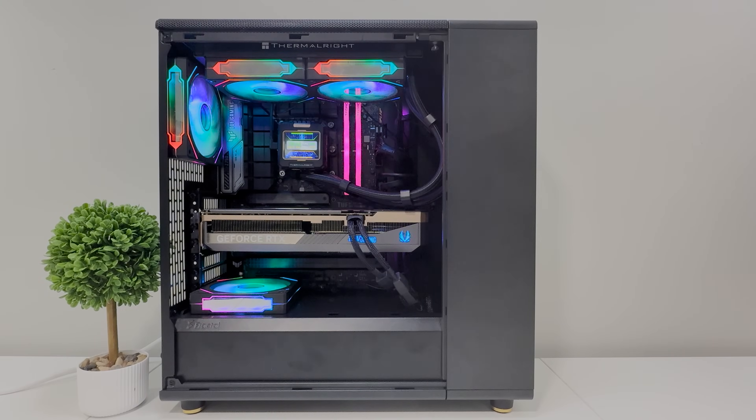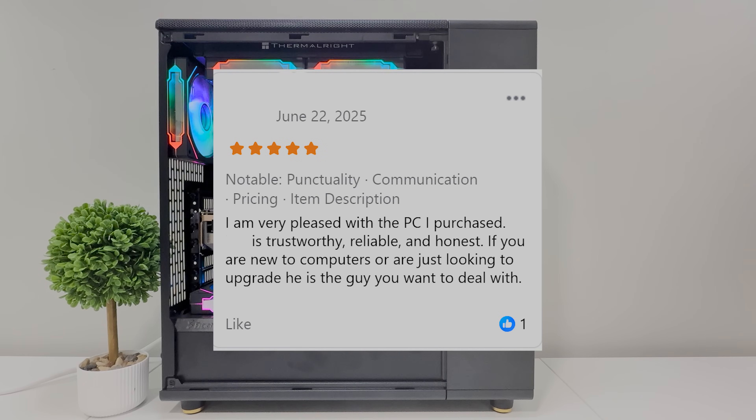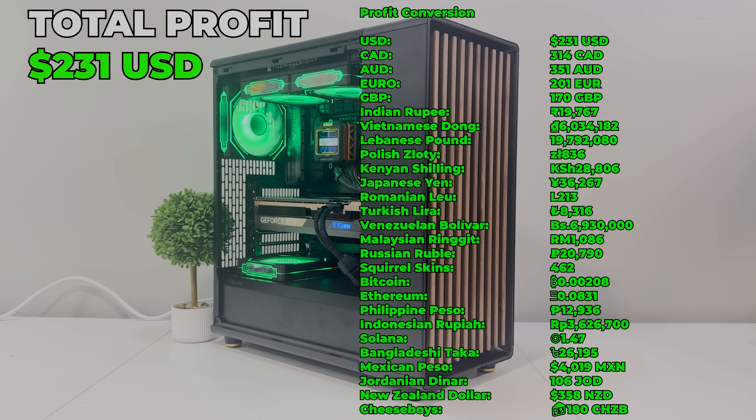We ended up selling the 5070 Ti at its asking price of $1,800 to a super nice guy who gave me a five-star rating. He said he was pleased by the PC, called me honest, reliable, and trustworthy — you are making me blush. With that sale, we made a cool $231 in profit. We've got all the currency conversions on screen, and over the past few months people have been requesting some wild things, including squirrel skins.